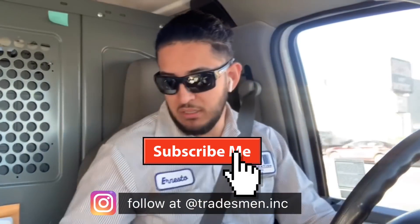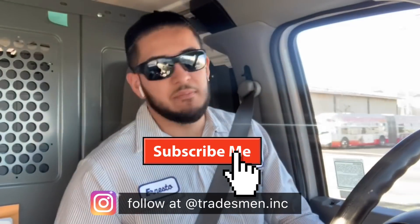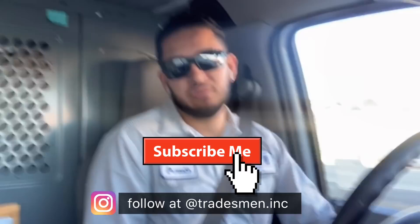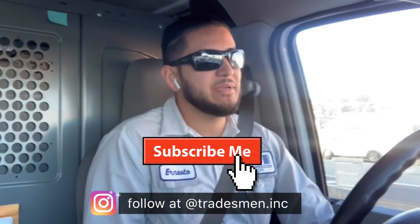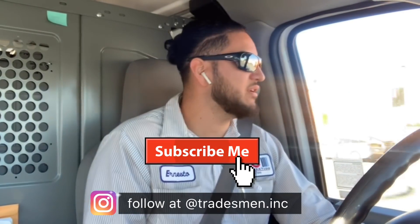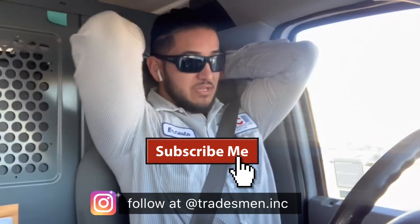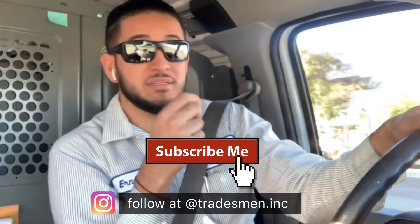That's pretty much it. Simple day, nothing too crazy. I'm on my way home. It's 2:30, and by the time I get home it'll be 3:45. There's no traffic. Hopefully you guys enjoyed the video. Until next time.